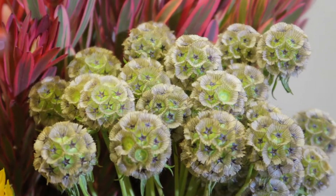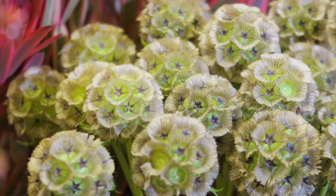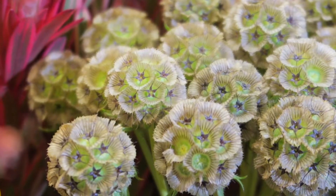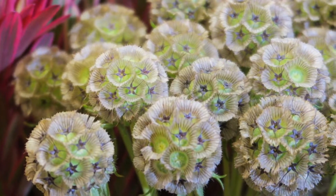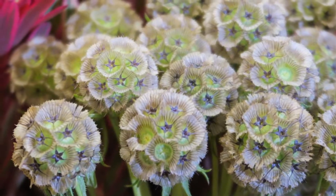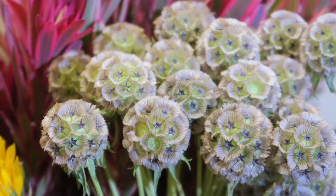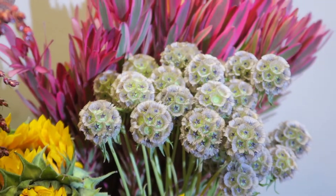About two weeks ago we showed you guys some scabiosa flowers; this week we are showing you scabiosa pods. As you can tell, it's got this beautiful kind of globe, alien-world kind of texture to it — that lime green that just pops right out, with those little tiny fan-shaped discs around it. It's very cool, and I could see some pretty awesome arrangements being made out of it.